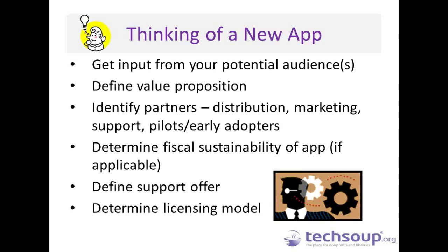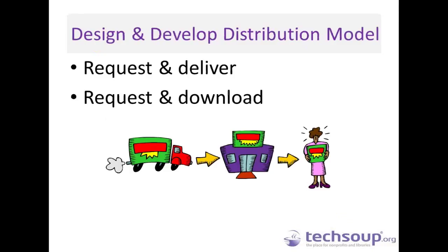There are two primary distribution models available. One is request and deliver, where an organization or individual requests the app and you go through a process to fulfill and deliver that request. The other is request and download, which is a much more popular method of distribution at this point in time. Either method can work — it really depends on how much control or how many pieces or parts might be included in the app.